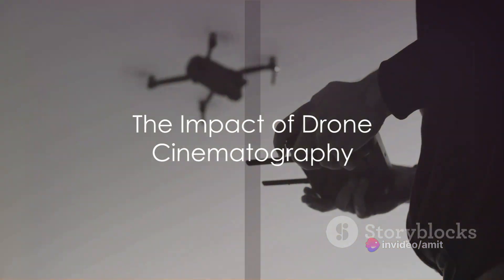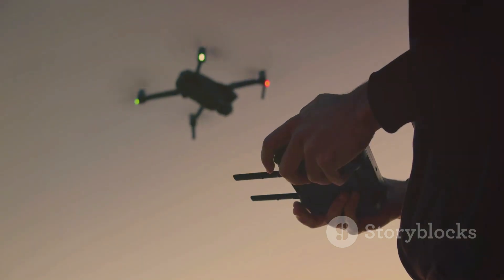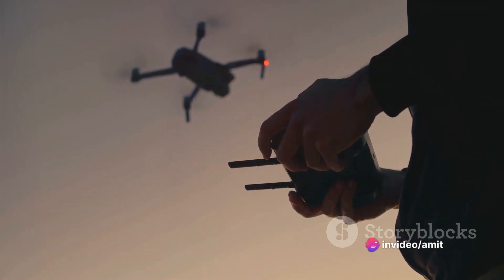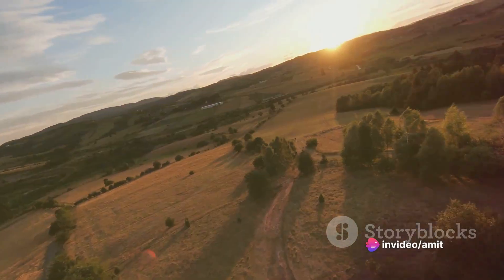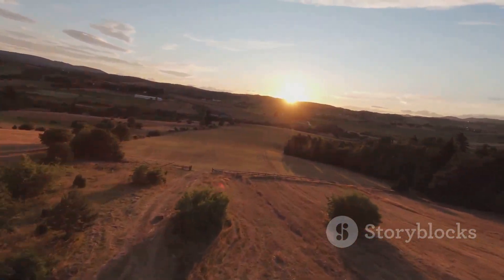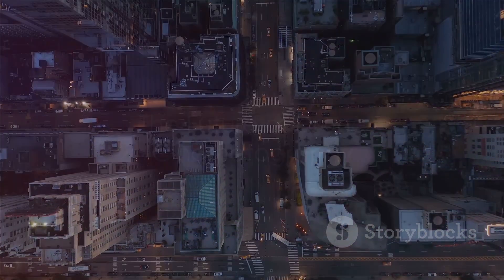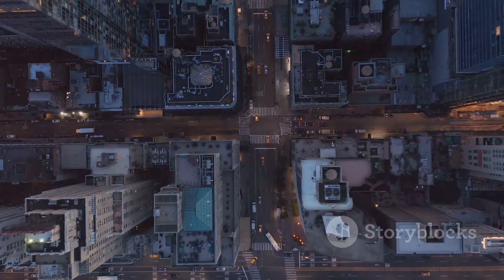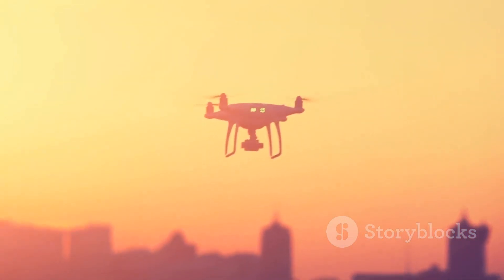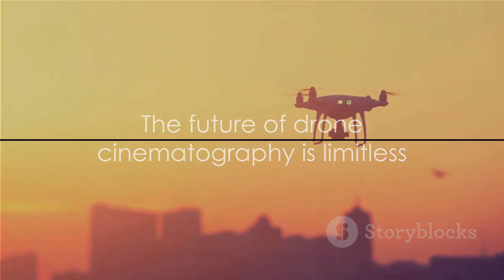In summary, the evolution of drone cinematography has been marked by technological advancements in drone and camera technology, improvements in control systems, and the democratization of drone use. These developments have transformed the way films are made, allowing for stunning aerial shots and creative storytelling. So, the next time you marvel at a sweeping aerial shot in a movie, remember the journey of drone cinematography — from hot air balloons to high-tech drones, this evolution has changed the face of filmmaking, and there's no telling where it will take us next.